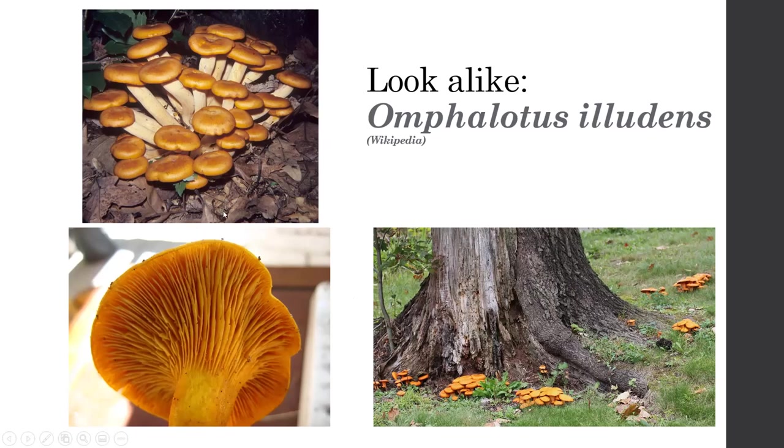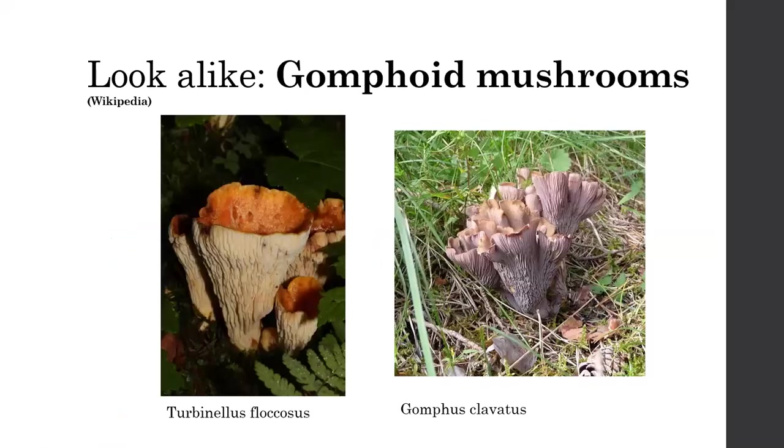Omphalotus eludens — the jack-o-lantern — is the one people most often confuse with chanterelles. Again, they're orange with decurrent gills and can be found pretty abundantly. One key thing: the knife-edged gill. Also, jack-o-lanterns occur in really intense clusters. Chanterelles can grow in small clusters of three or four, but generally not in really intense groups. These are growing on the roots of a tree — actually growing on wood. Even ones a couple feet from the tree, though they look like they're in soil, are attached to buried roots. They are definitely poisonous and will give you a really bad stomachache.